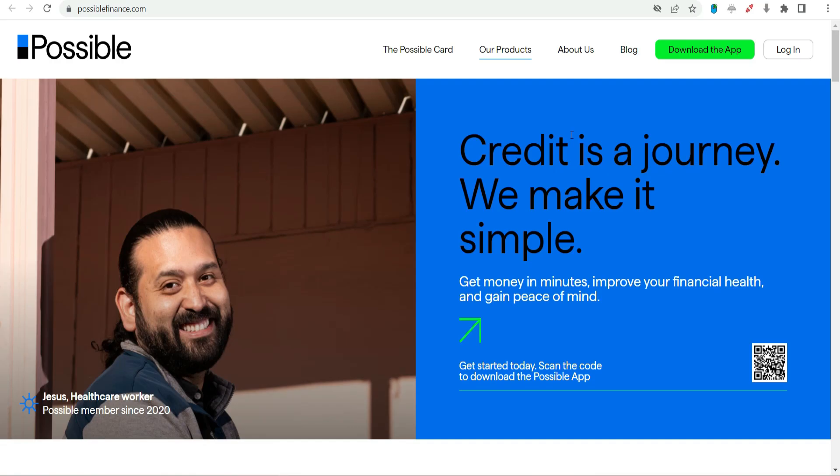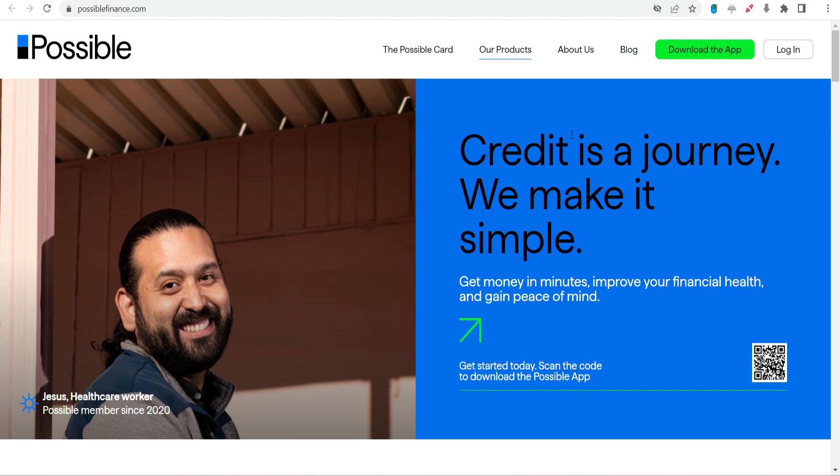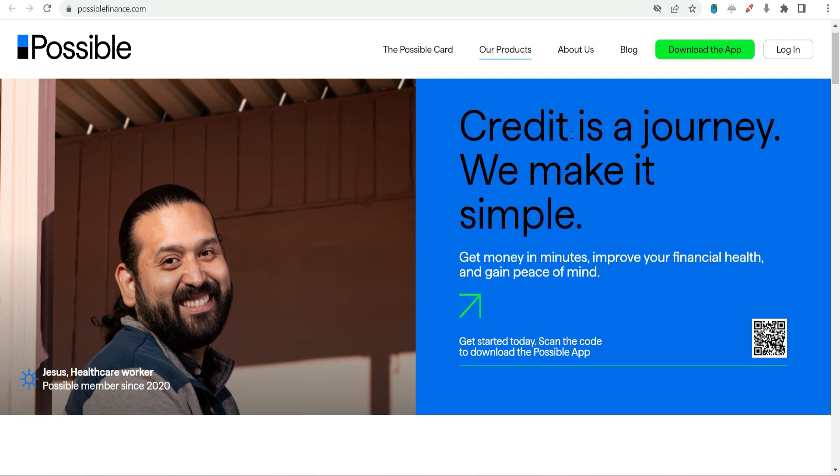Number three: Possible Finance — an affordable alternative to payday loans. Possible Finance is focused on providing affordable and responsible small-dollar loans as an alternative to traditional payday loans. The app aims to break the cycle of debt by offering loans with more reasonable terms.